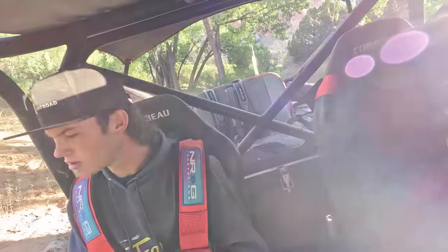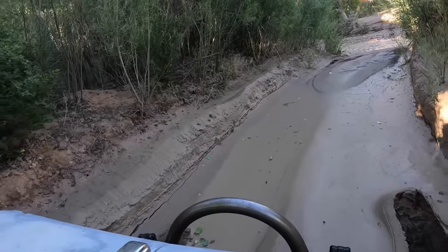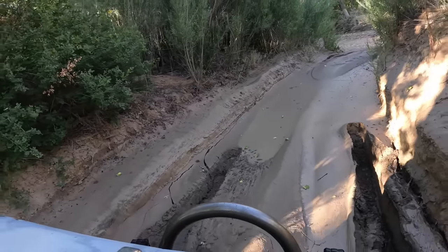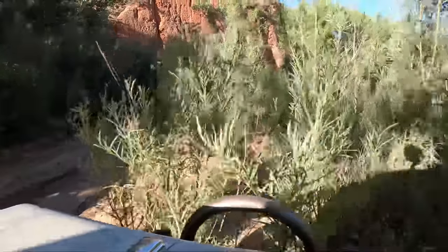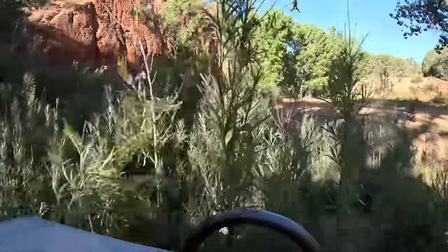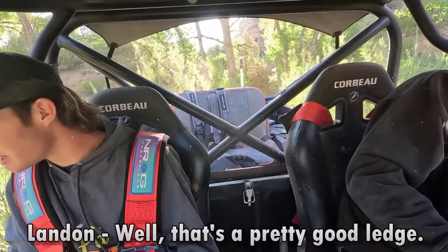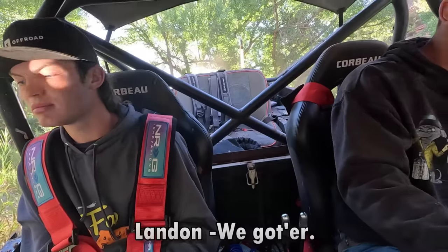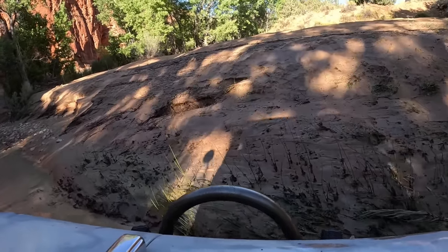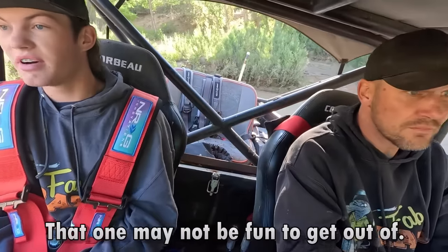That looks quite muddy too - yeah, it is. It's pretty bad. That's a pretty good ledge. That one may not be easy to get out of, but we'll be alright.